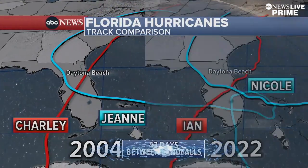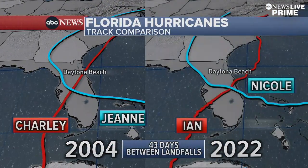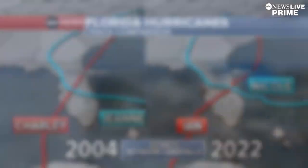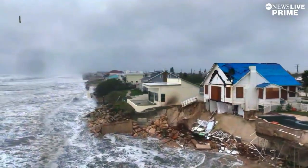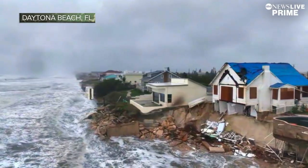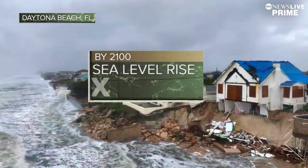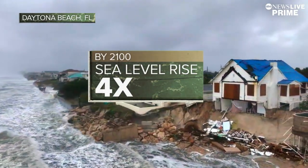The path of Nicole and Ian is eerily similar to 2004 when Hurricanes Charley and Jean crisscrossed the state. But the coastline has changed a lot in the last 18 years. Daytona Beach has seen a sea level rise of a foot in the last century, but by 2100, they'll see almost four times that.